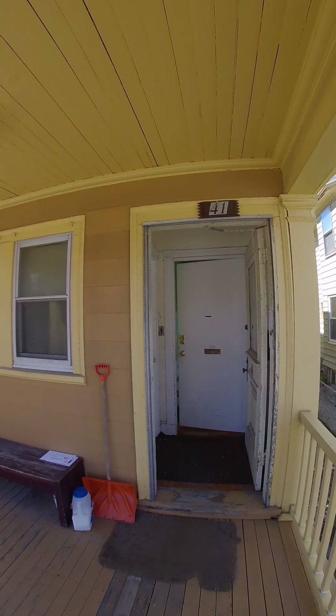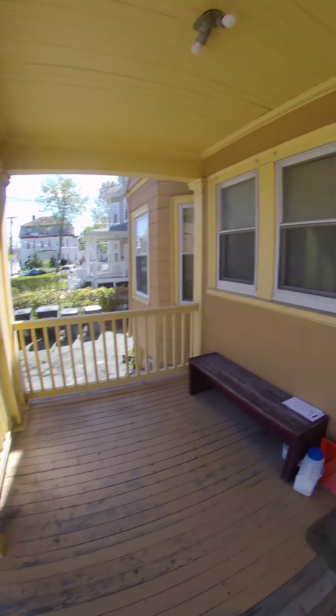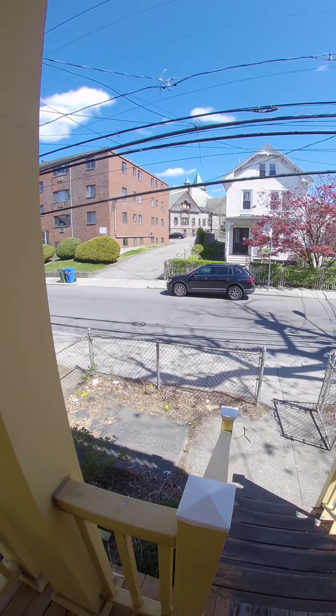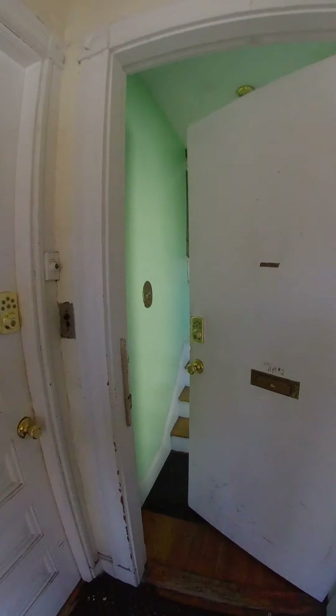This is a video tour for 41 Austin Street, apartment number two. This is the front of the building — 41 Austin Street. Second floor, walking in the front door.